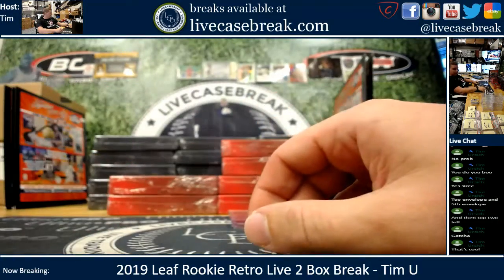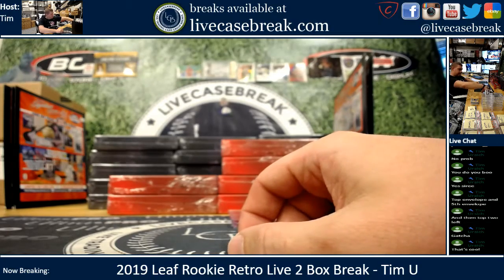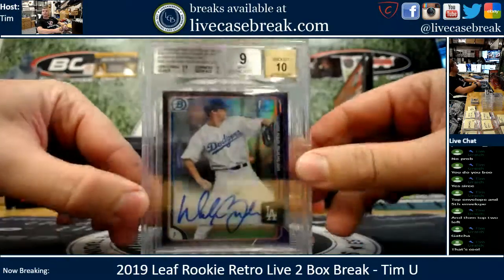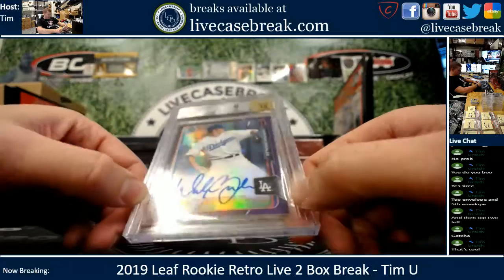Cool Paul Pierce card — that one will have to be looked up. And this one I know a little bit better. This is probably somewhere near box price. Walker Buehler, 2015 Bowman Chrome Purple. First auto of the young Dodger stud.